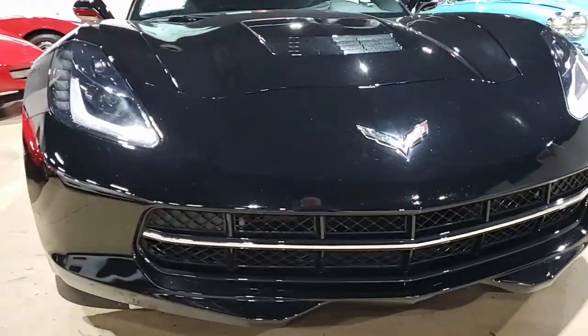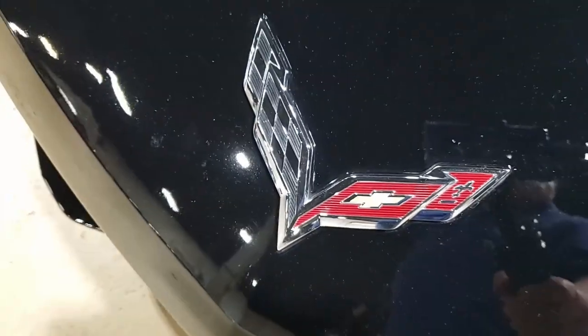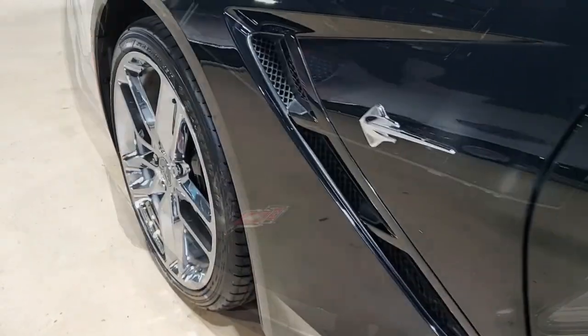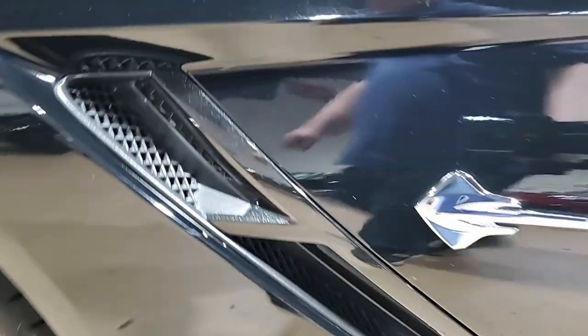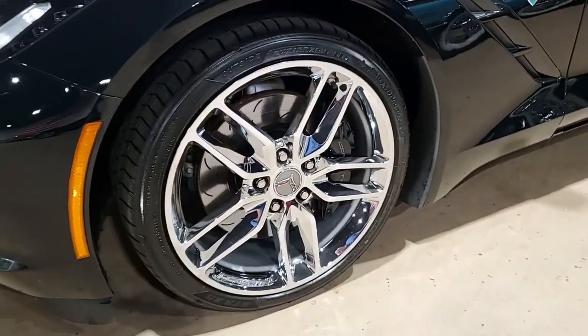This car also has the Performance Data Recorder with navigation, black wheels, Bose 9-speaker stereo system with steering wheel controls, dual power seats, remote start, the full Bluetooth package, keyless entry and start, dual electronics, climate control, and HID headlights.